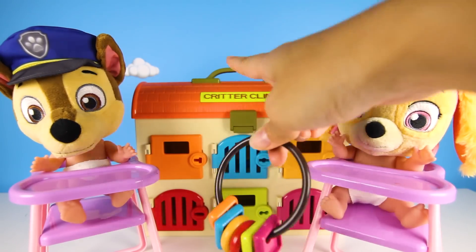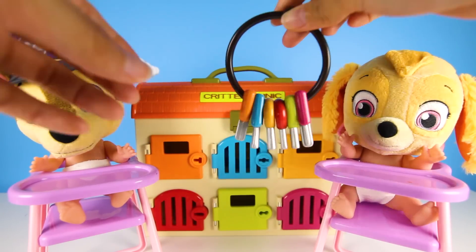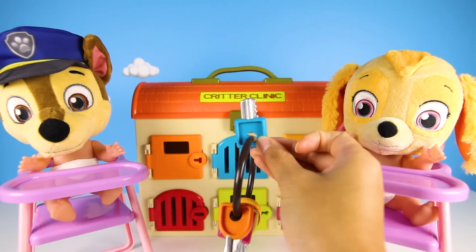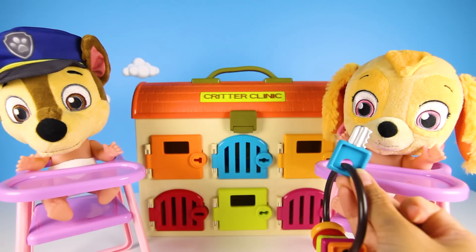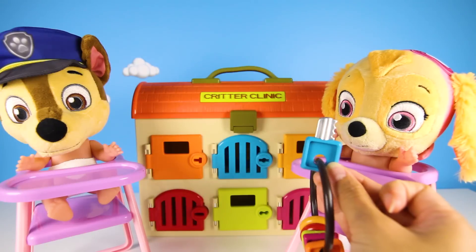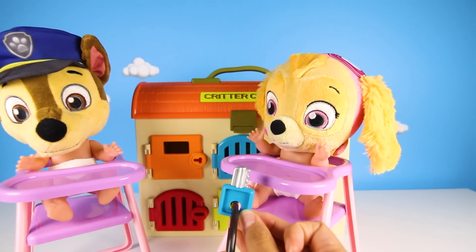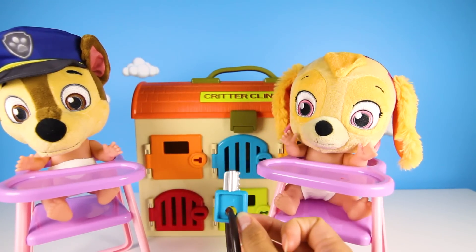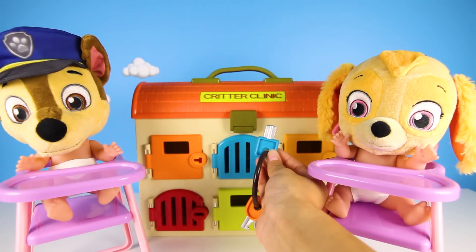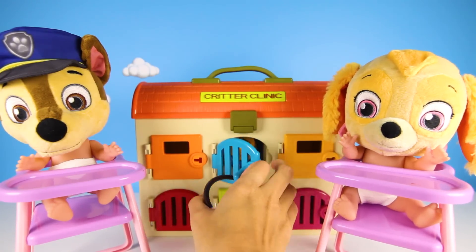I'm going to give you a key and you tell me which door it opens. Each key matches the door it belongs to. Are you ready? Let's start with this one! Which door does this key belong to? Hmm, let's see! It's a blue key, so I think it matches this blue door — this one right here, Teacher Ellie! Try it, try it! OK, let's see if you're right! Is it going to work?